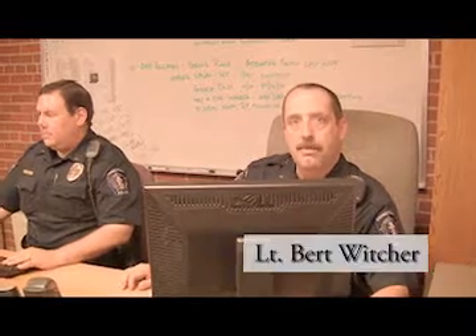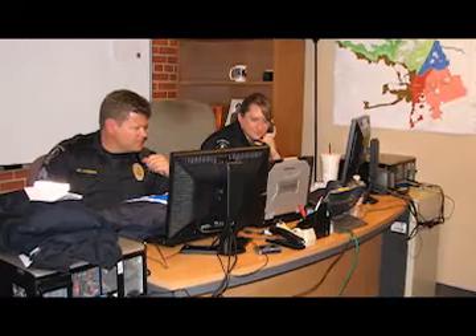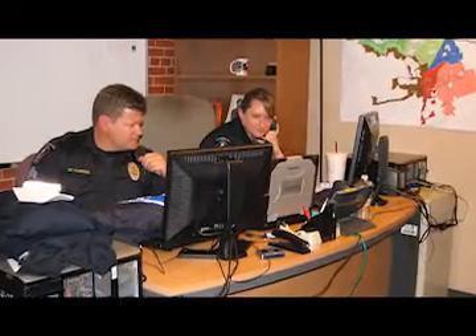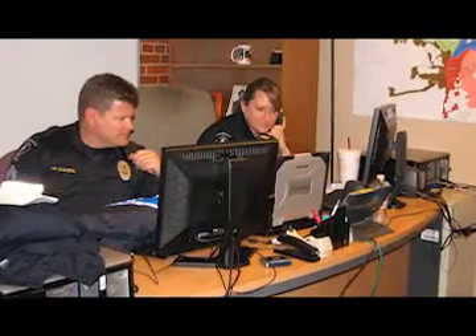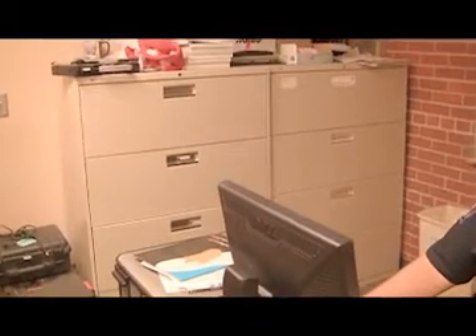Here inside the main police building, eight patrol sergeants share this 11 by 13 foot office. At the end of each shift, patrol sergeants use these workstations to write reports and complete other paperwork. Eight sergeants share these two computers, and each sergeant has one file drawer.